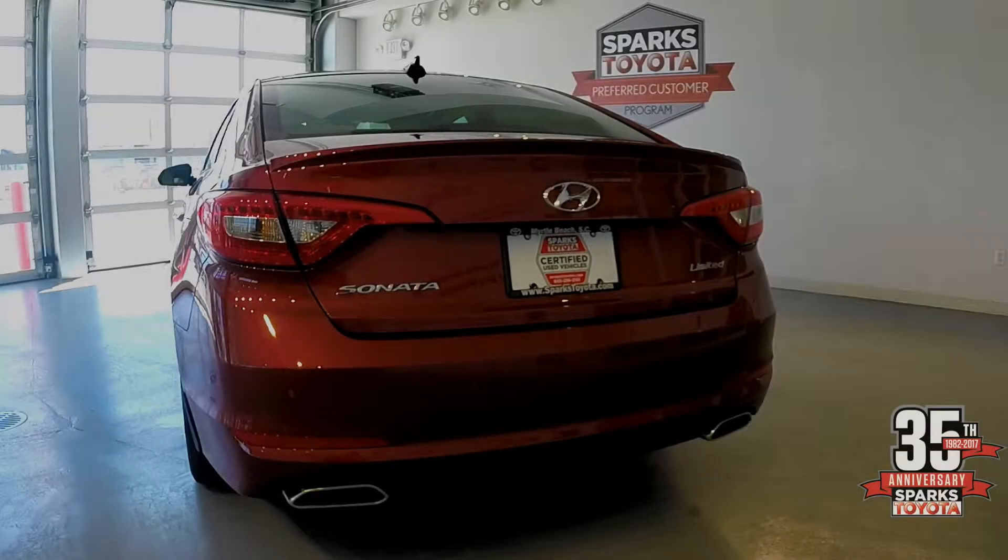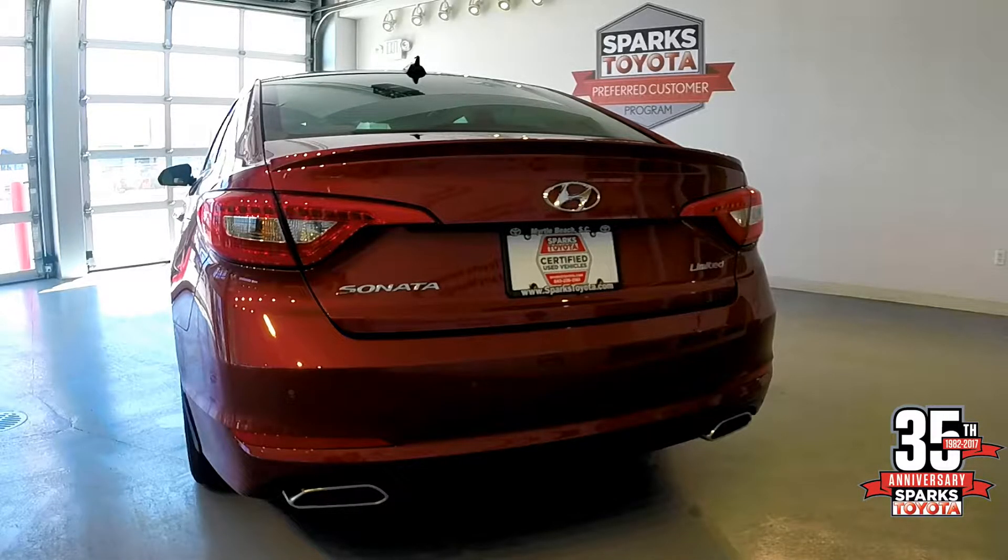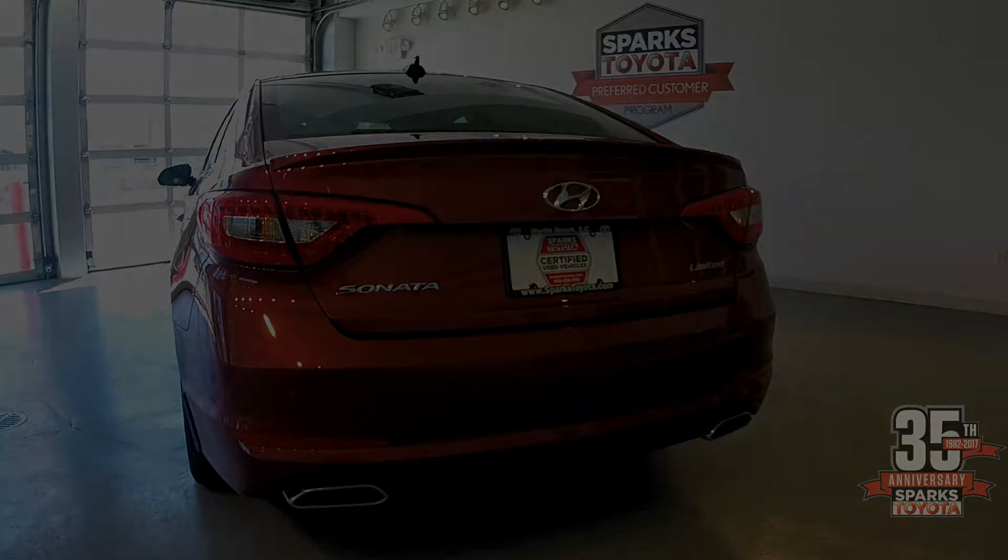Here's the backside of the Limited Hyundai Sonata — beautiful chrome badging and the dual tip exhaust. You have the parking sonar that gives you an idea of when you're getting too close to an object, and you have the beautiful LED brake lights as well.